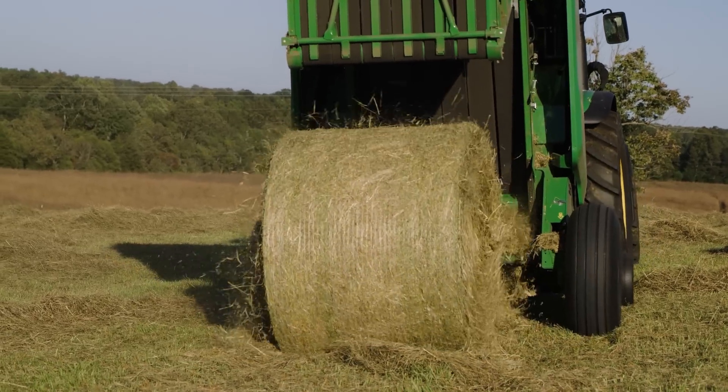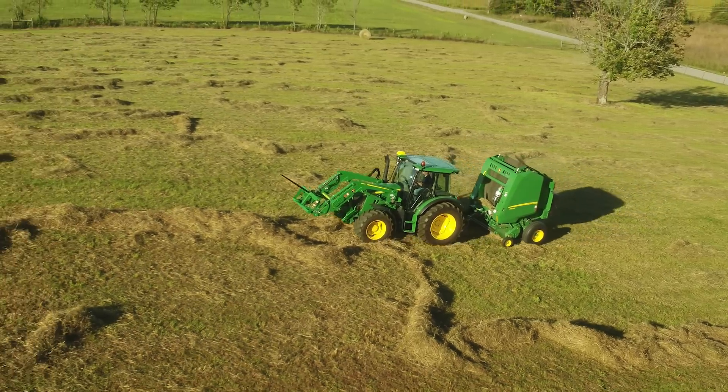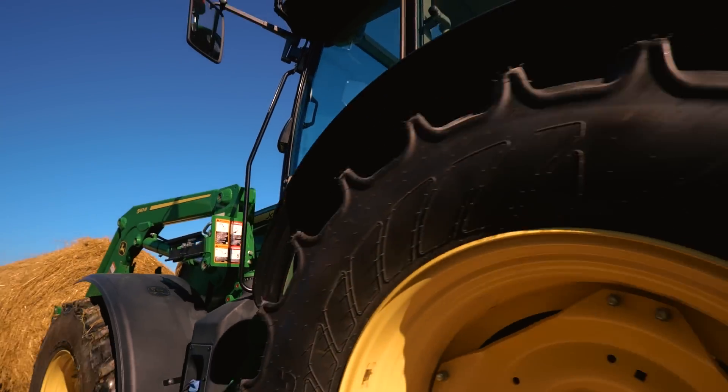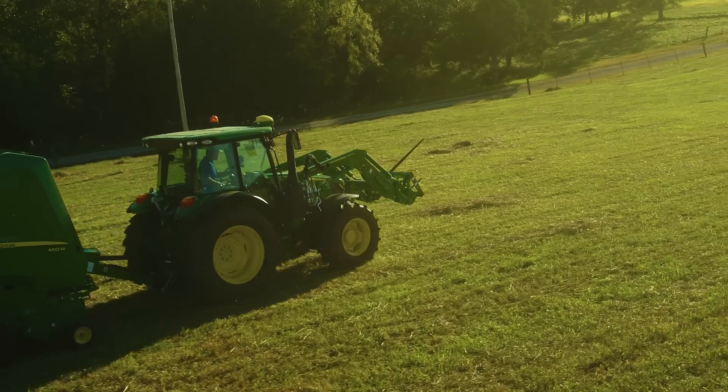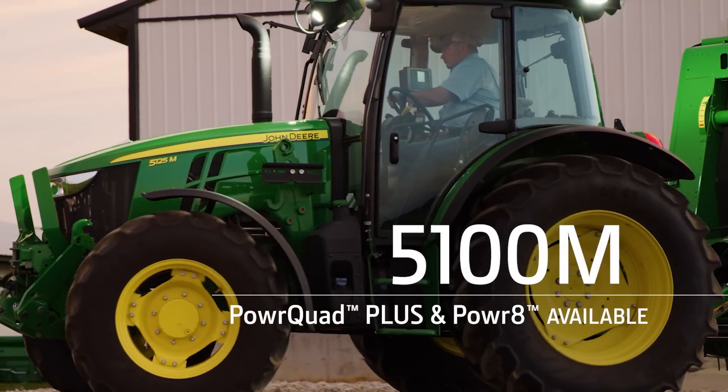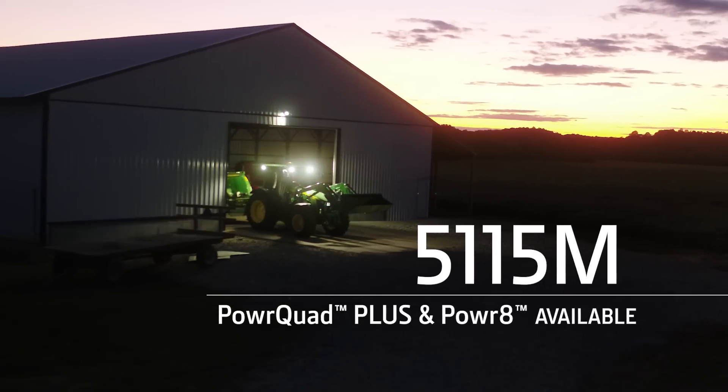The 5125M comes standard with the Power Quad or optional Power Eight transmission. Both are also available as options on three other 5M models: the 5090M, the 5100M, and the 5115M.